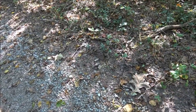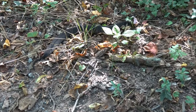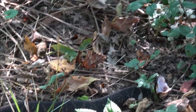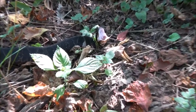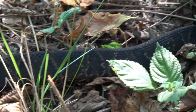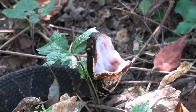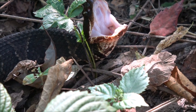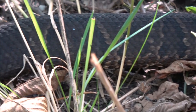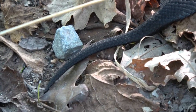We have a cottonmouth, and he's wiggling his tail like a rattlesnake! I've never seen that before. Let me get over to where his tail is — see it? He's wiggling his tail just like a rattlesnake. That is interesting. I'm no threat, buddy. That's a big cottonmouth — a pretty big snake, very pretty. That's neat; I never knew they would mimic a rattlesnake, but this one is.